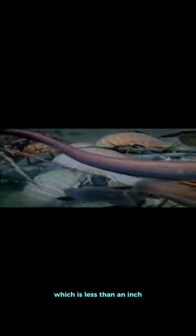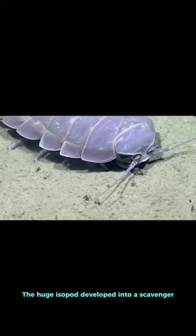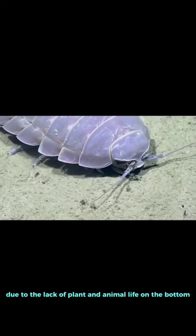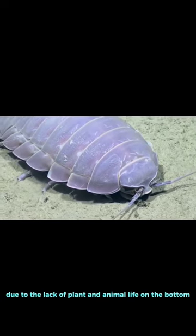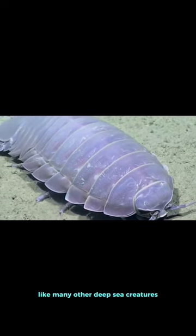A giant isopod grows up to 16 inches, which is considerably larger than its terrestrial relative, the pill bug, which is less than an inch. Its large size makes it an example of deep-sea gigantism. The huge isopod developed into a scavenger due to the lack of plant and animal life on the bottom, and it also consumes falling debris like many other deep-sea creatures.